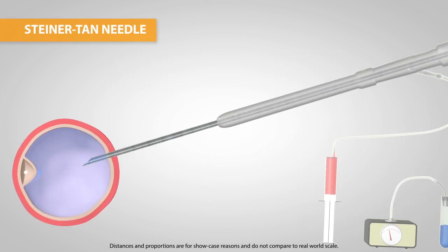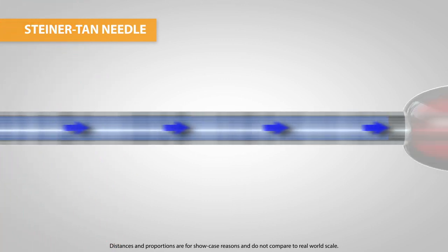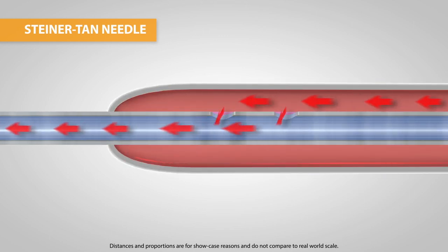The Steiner-Tarn needle is a single lumen needle with a constant diameter throughout the entire length, which assures a powerful aspiration effect. The rear part of the needle is covered with a plastic tubing. Underneath, the needle has two drilled holes which allow flushing fluid to flow through the needle towards the tip.